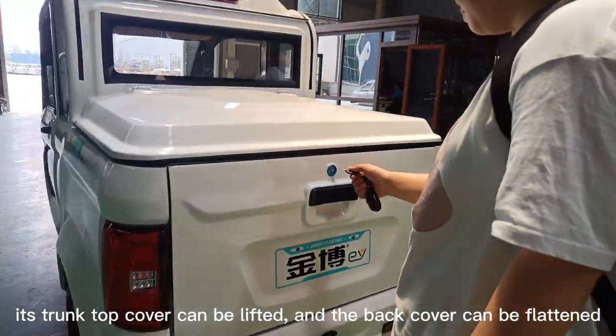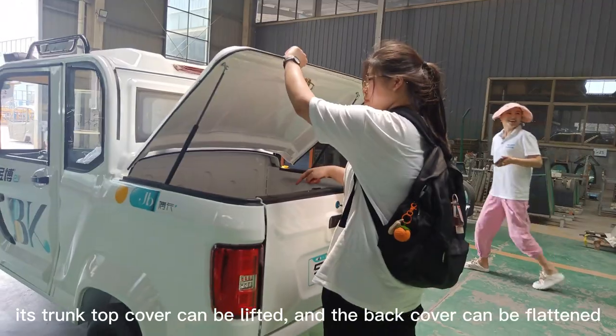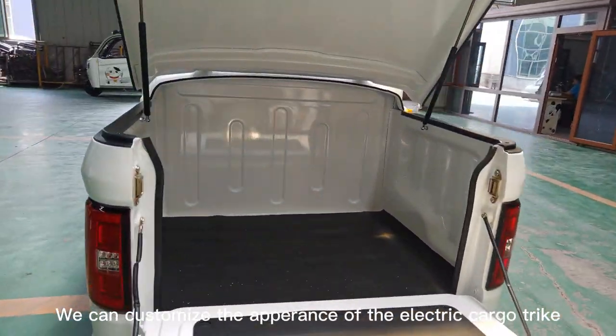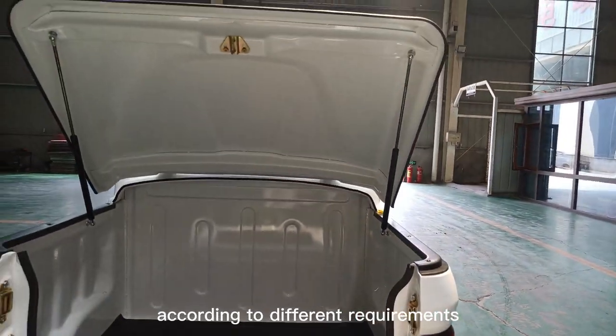The trunk top cover can be lifted, and the back cover can be flattened, which is very convenient for displaying products. We can customize the appearance of the electric cargo tricycle according to different requirements.